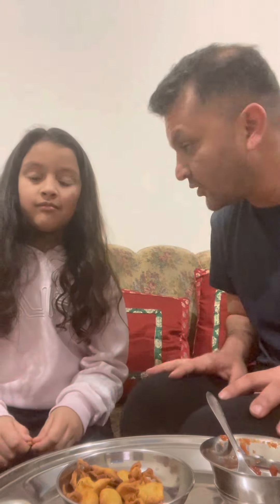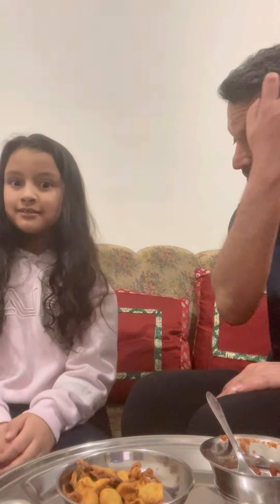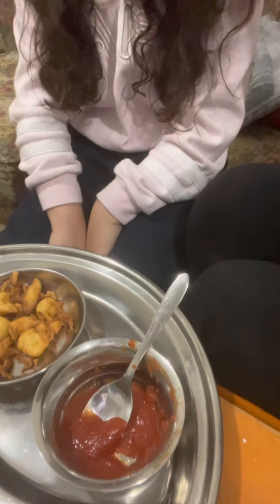She made a very delicious curry, and we're going to show you what she has done today. Starting off, this is a chutney she made — it's a tomato sauce with some peri peri salt and other spices. If you eat it with something like paneer pakora, it tastes amazing. It's a little bit spicy, but if you eat it with something, it's the perfect combination.